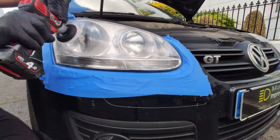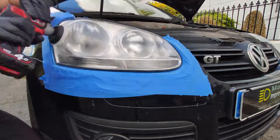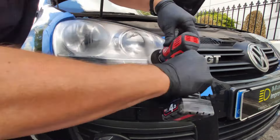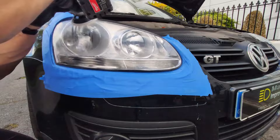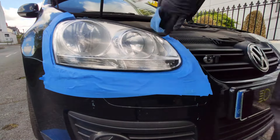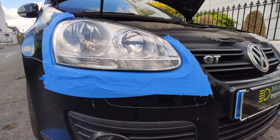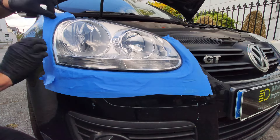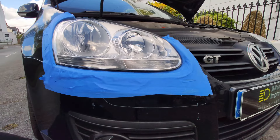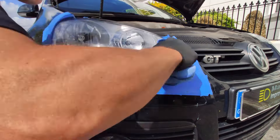Talking of which, when the owner came back to collect the car, he could not believe quite how good the headlights looked. He told me that he never realised they would actually come up looking so good — so that was great news, always pleasing to hear. I've seen the owner since actually, and he's told me that friends have asked him if he'd fitted new headlights to his Golf. They couldn't believe his cloudy old headlights had been restored back to looking as good as they did. That is why I love doing what I do.